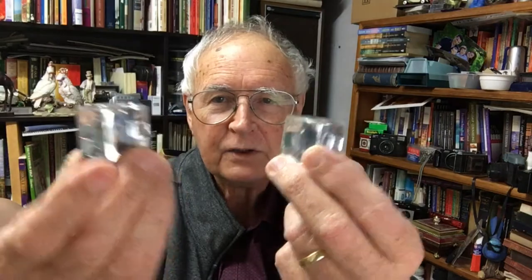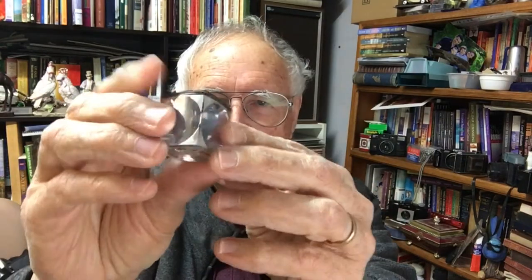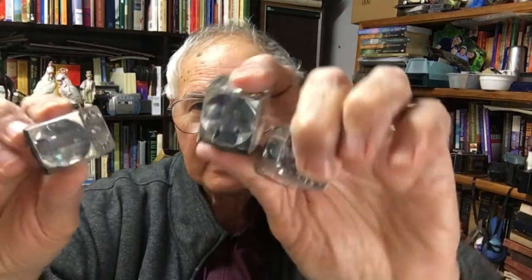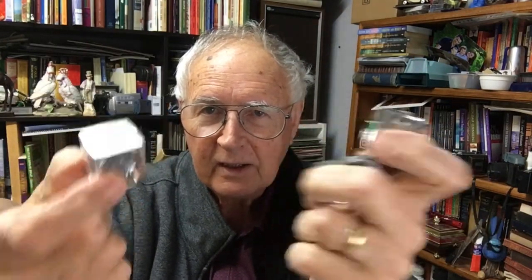There are a number of these - these are the little flash cubes that we used to get on our Kodak Instamatics. All of these are okay - I could still put them on a camera today and they would fire off. I've got three of those and you get four flashes per unit, so between those three I've got twelve flashes that I could put on a Kodak Instamatic camera, put some film in it, and take a photo using the flash.